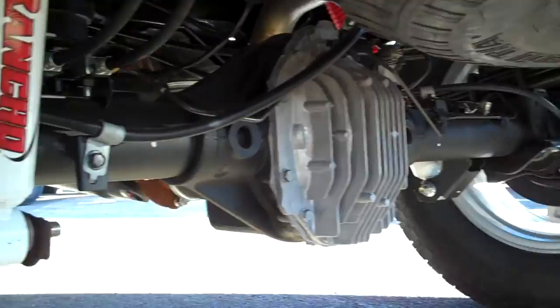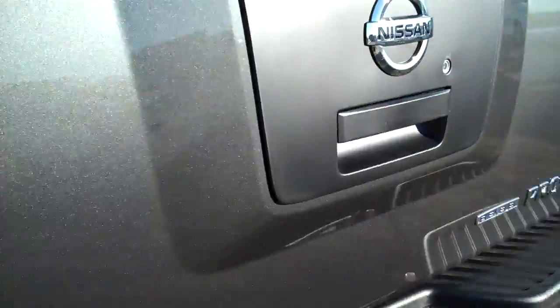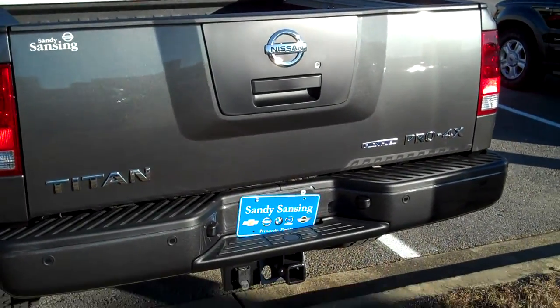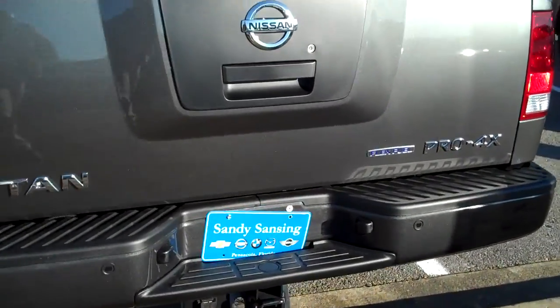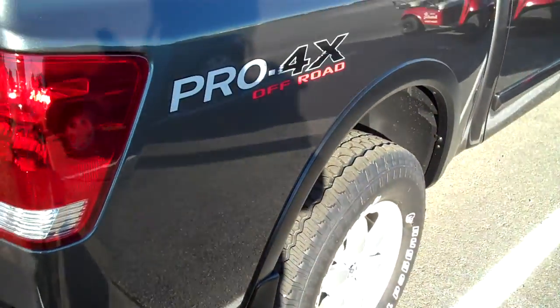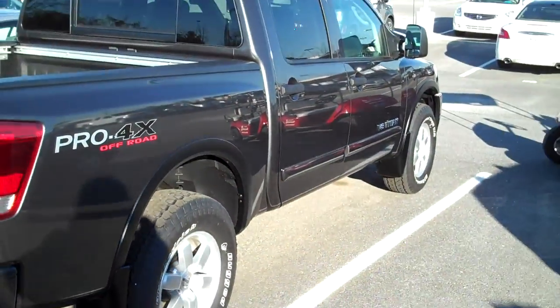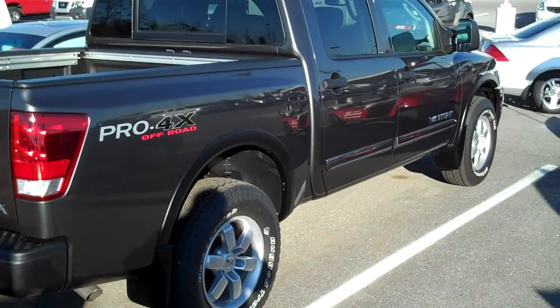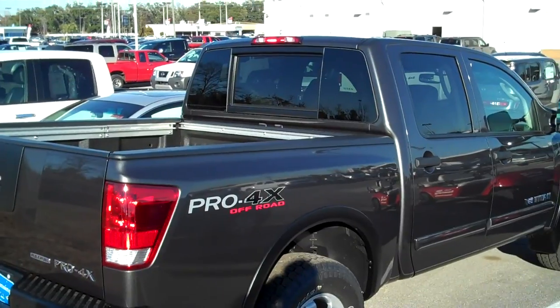Full Rancho suspension, locking rear differential. Pro 4X, spray-in bed liner. There it is, so let's take a look at this.